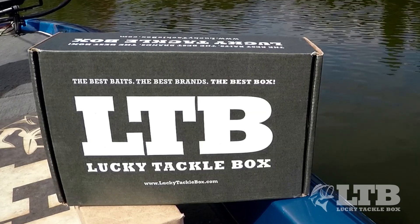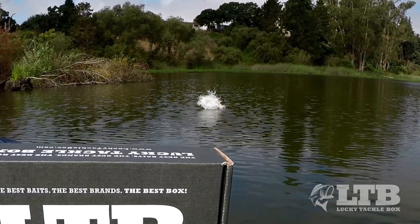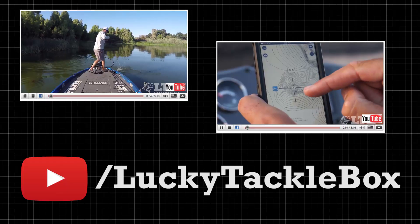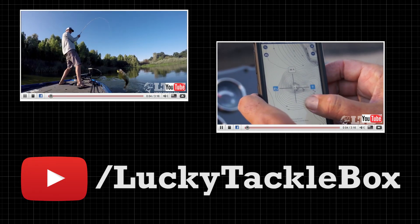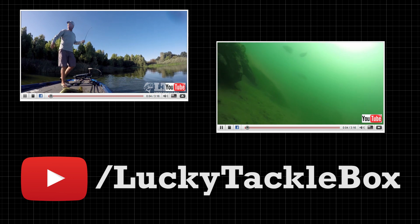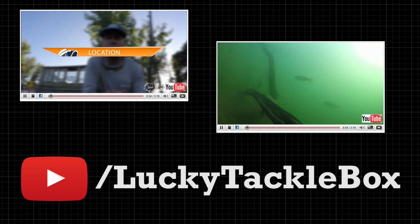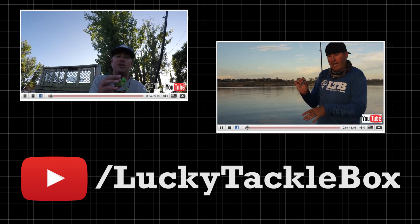This is why Lucky Tackle Box Regular and XL Bass Box will include specific baits geared to fish the fall. And along with getting a box full of baits, the LTB YouTube team will be creating videos for each lure, breaking down rigging, retrieval, and location to help you find these fall bass and use your new baits to catch them.